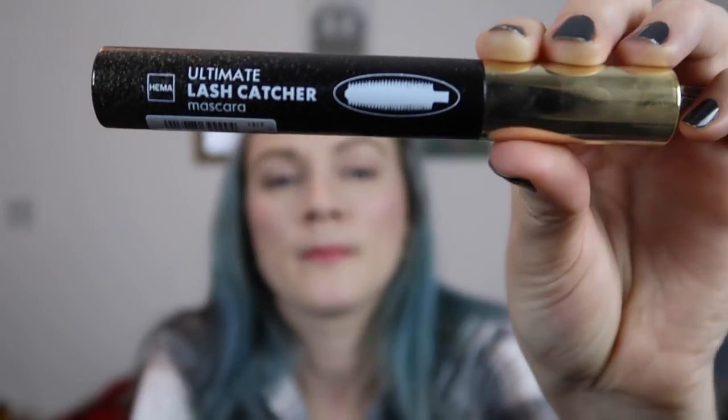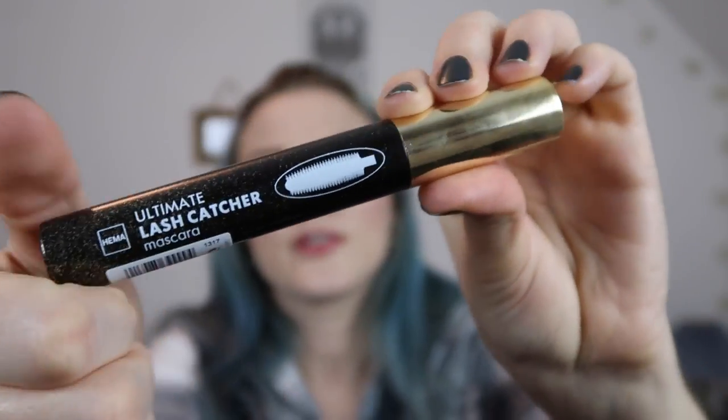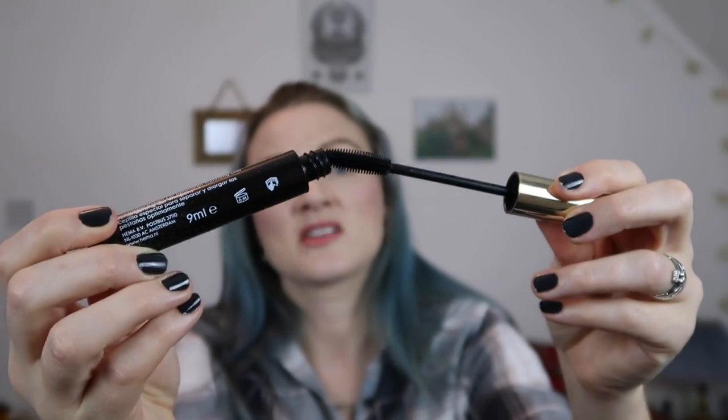The last thing I got from Hema was this 'Ultimate Lash Catcher' mascara. I'm really impressed with it — it has a plastic bristle wand and it coats my lashes really nicely all the way to the ends. I'm wearing it today, I really like it, and I'd recommend checking it out. I will do a blog post on it, so keep an eye on the blog.